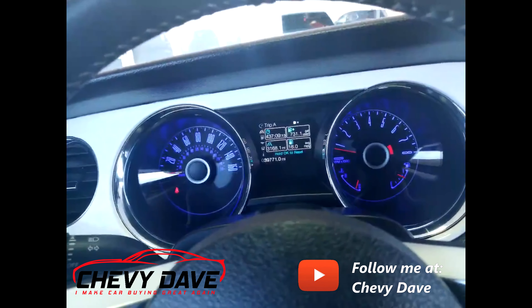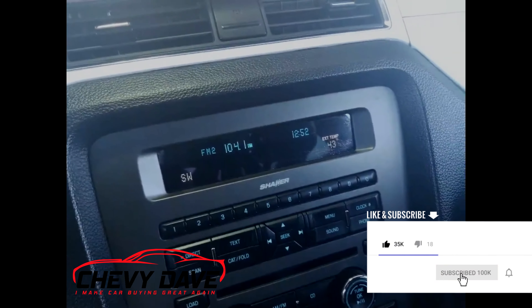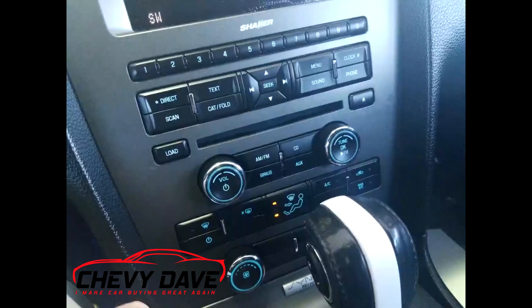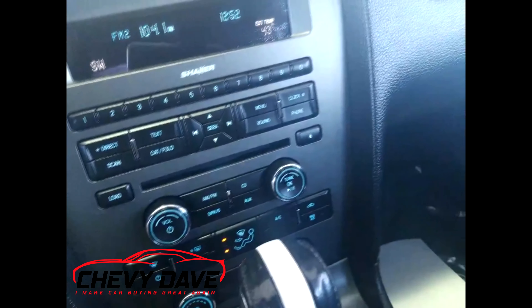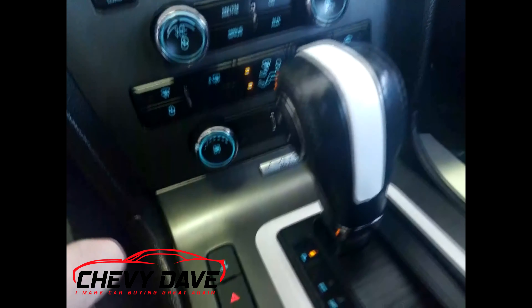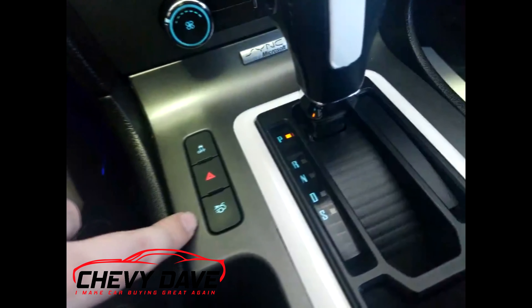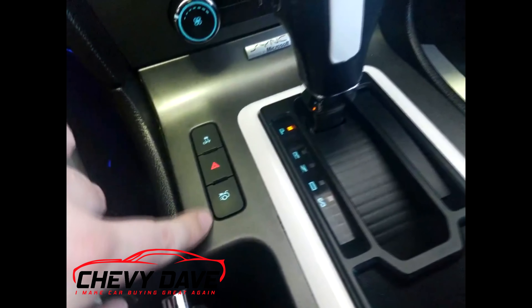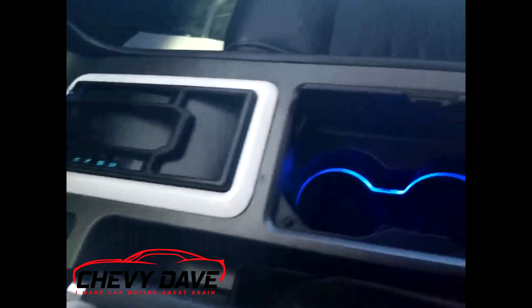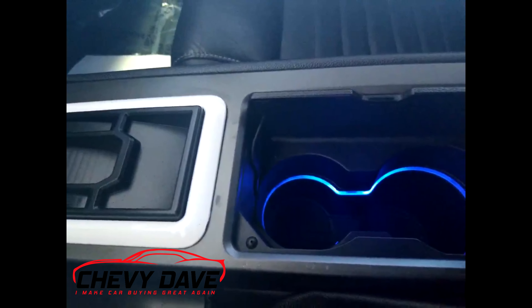This vehicle does come with our lifetime powertrain warranty as well. The radio system has AM, FM, and CD player with an auxiliary input, and it also has SiriusXM satellite radio. It does have Ford Sync, and you have your climate controls over here. You also have your traction control off button, hazards, and rear trunk release. The blue LED lighting goes throughout, including around the cup holders.